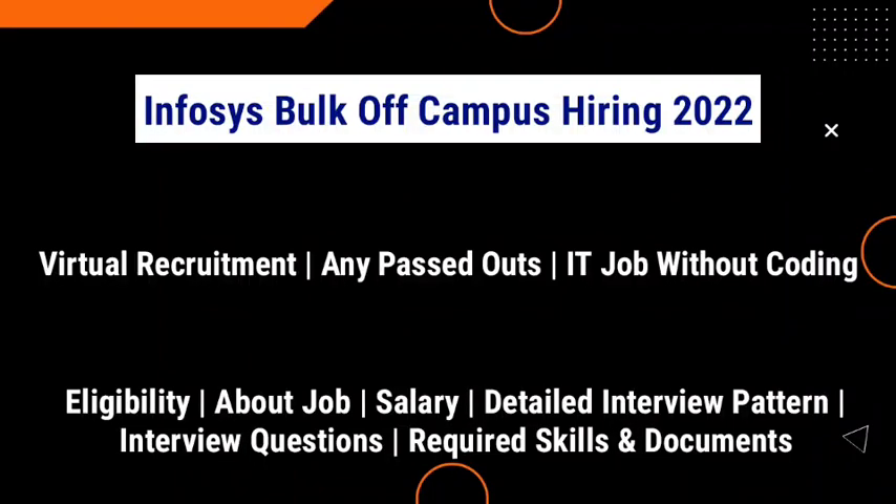Hey guys, welcome to Techie Infos. Today we are going to see about Infosys' bulk off-campus hiring 2022.